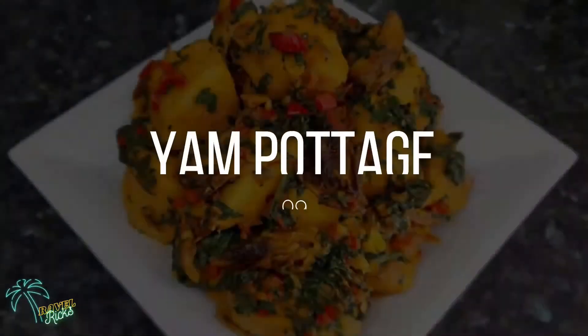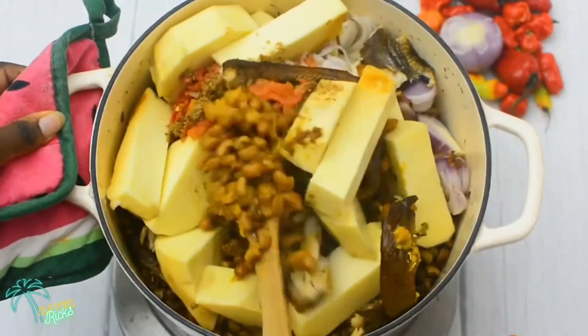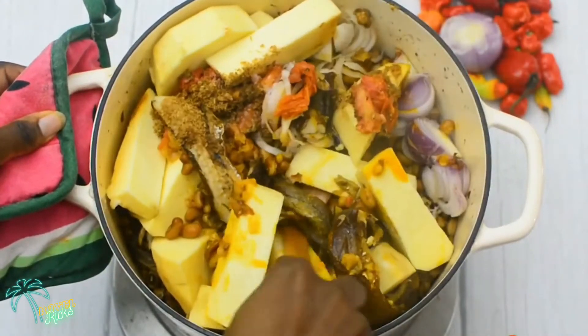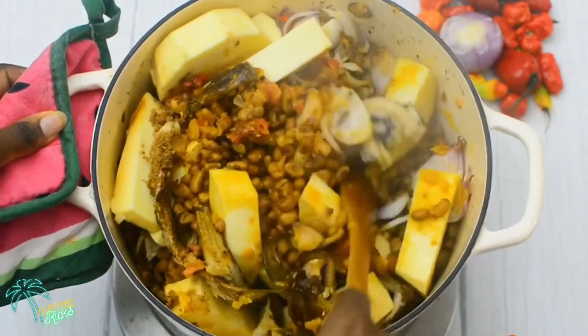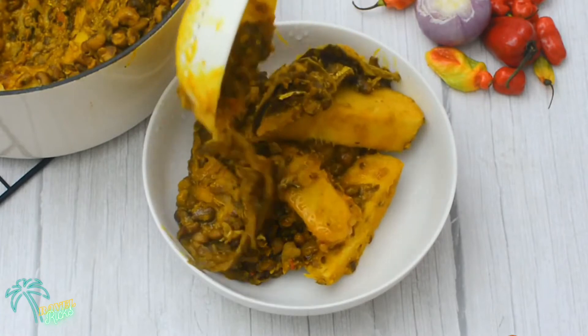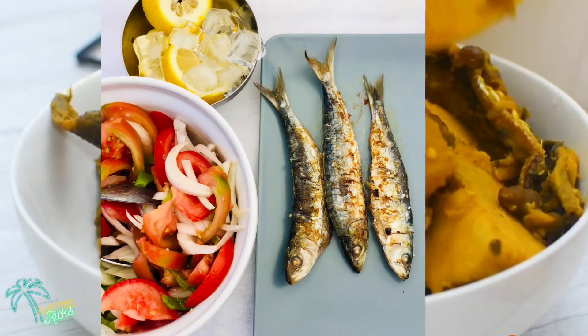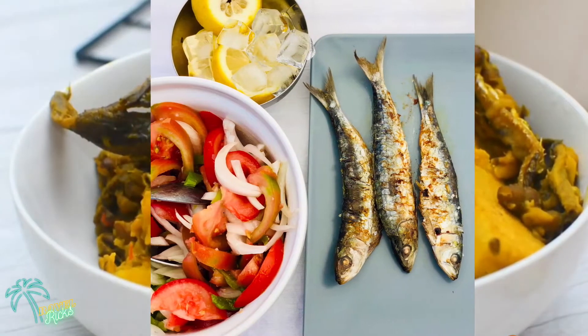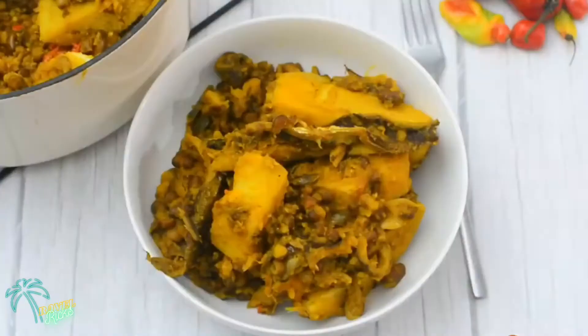At number nine, we have Yam Potage — you might have heard it called yam porridge as well. This food truly describes the worth and real taste of yams. Just like many special foods in which yam is used, yam potage is a distinct dish where yam is infused with tomato soup and flavored with dried sardines and garlic to make it tastier and mouth-watering.